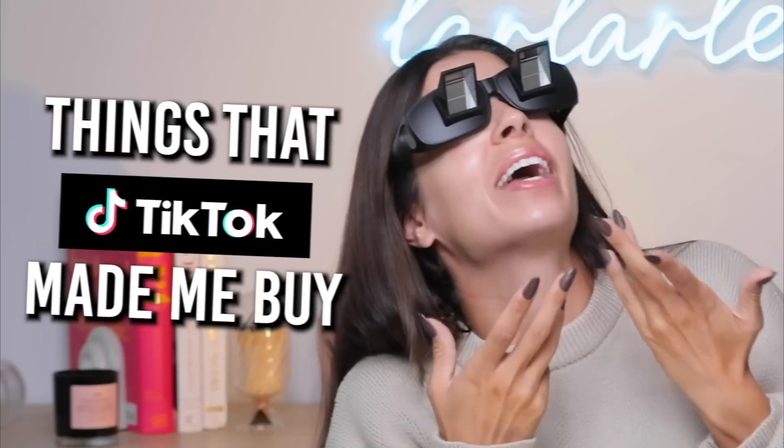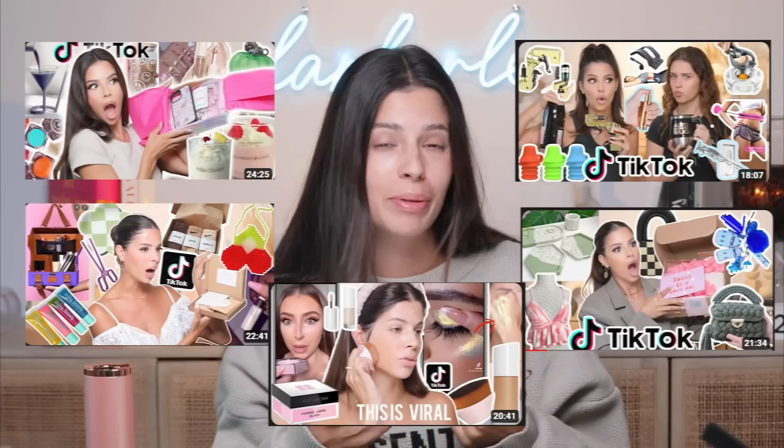Hello guys, what's up? Welcome to my channel. Today we are going to be exploring things that TikTok made me buy so you don't have to — just kidding, that last part. Honestly, a lot of the stuff TikTok makes me buy, I would say like 90% of it has been the best stuff I've ever had in my life. It's just been a good experience, and then there's a couple flops here and there. That's what we're going to be doing today.